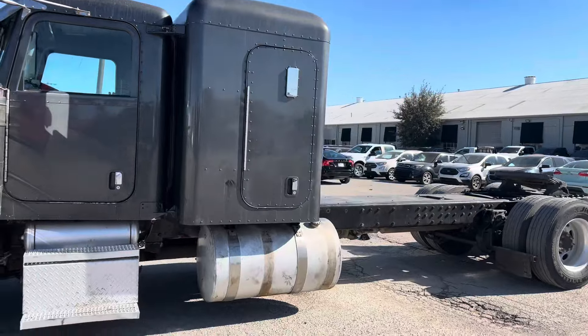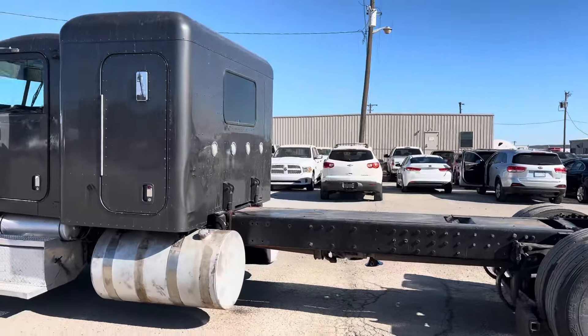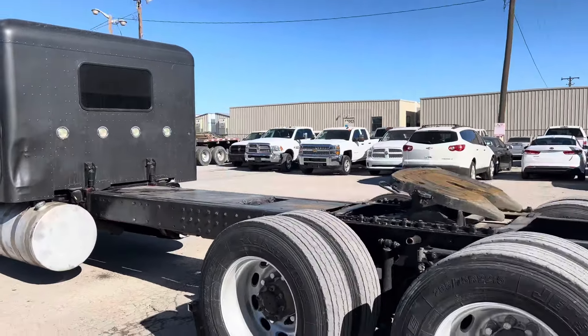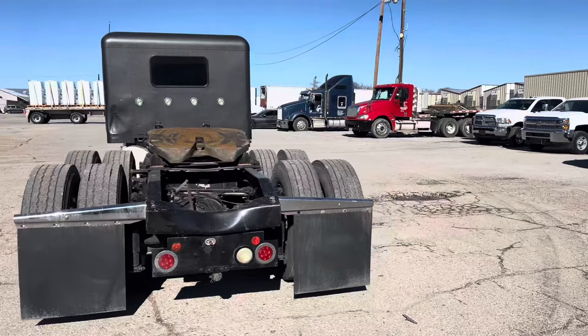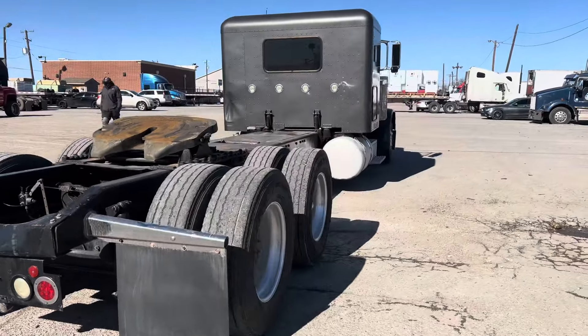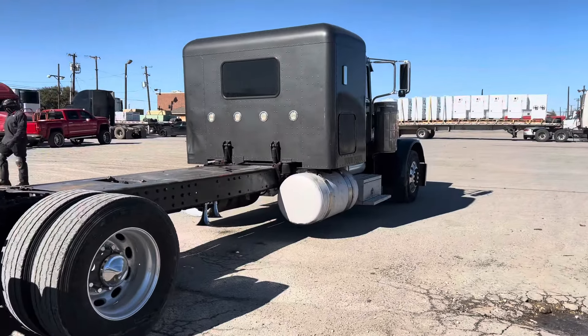Hopefully y'all keep on watching my videos and y'all will see — it's gonna be a project truck for sure. It's a 30-speed. I'll let y'all guess the engine. I'm very happy with my purchase though, very very happy.